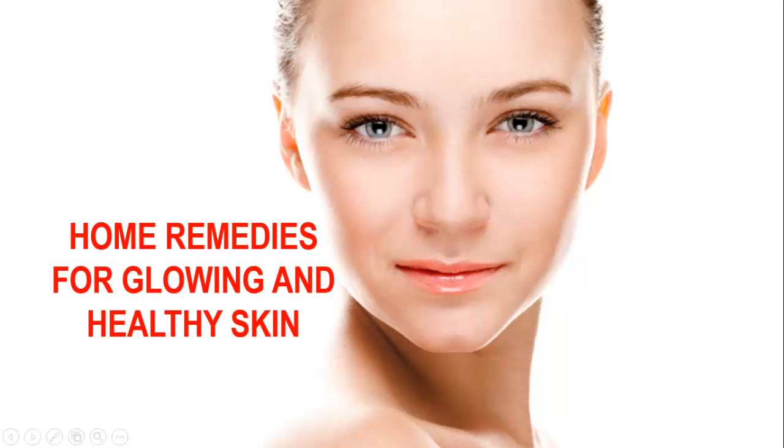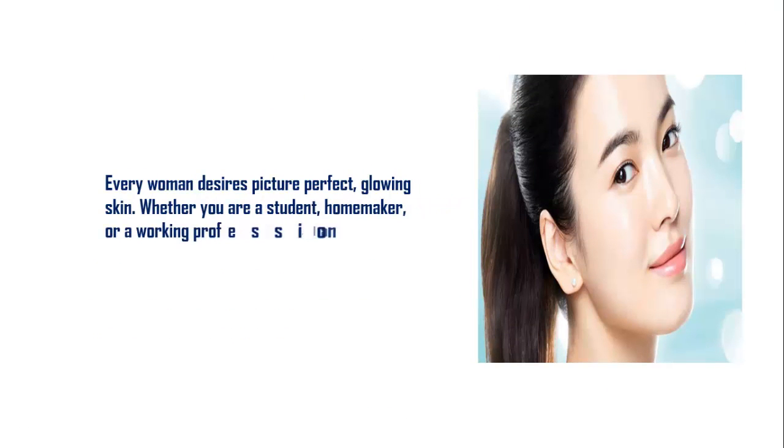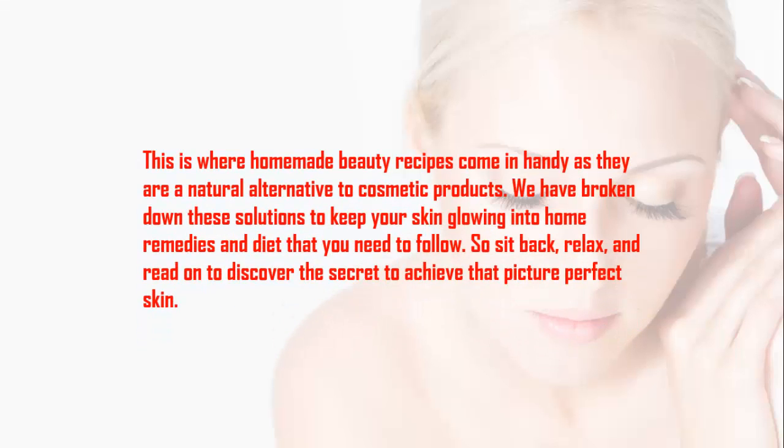Home remedies for glowing and healthy skin. Every woman desires picture-perfect glowing skin, whether you are a student, homemaker, or a working professional. It is very important to have good skin. This is where homemade beauty recipes come in handy, as they are a natural alternative to cosmetic products.